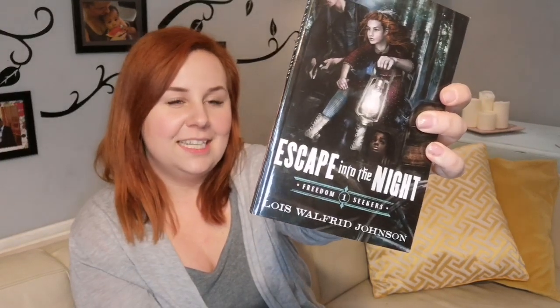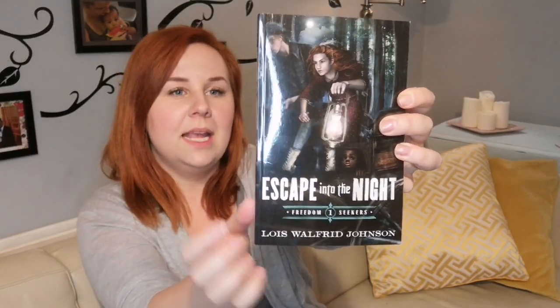This is called 'Escape into the Night.' This author was recommended to me, and I just happened to see this is another series she did. It's set in 1857 — which is again about 50 to 70 years after Hamilton — so still pretty close in history.